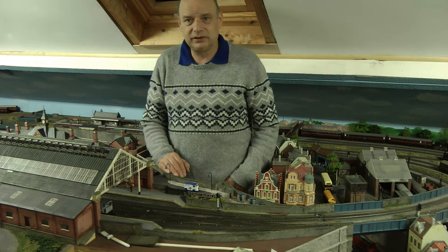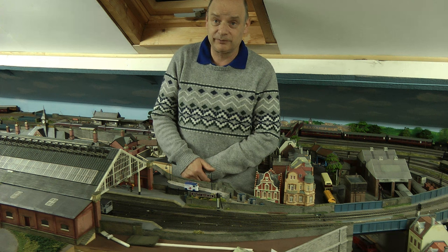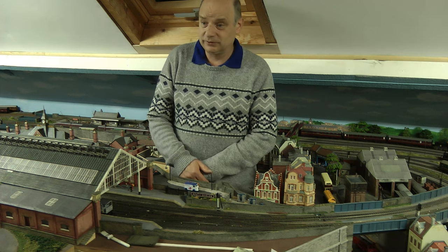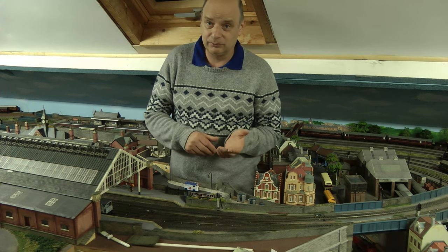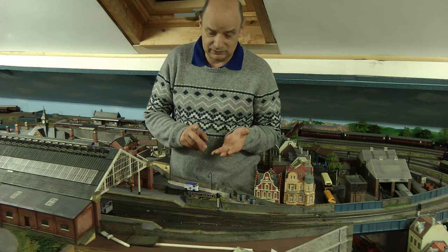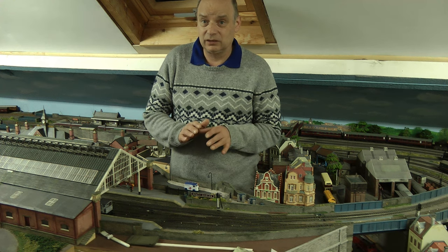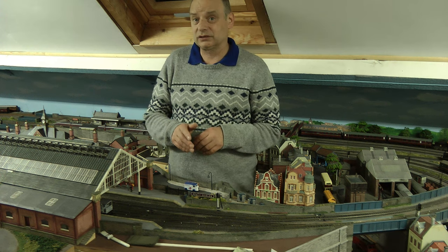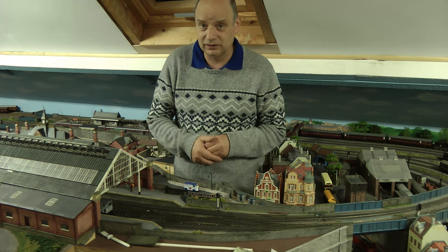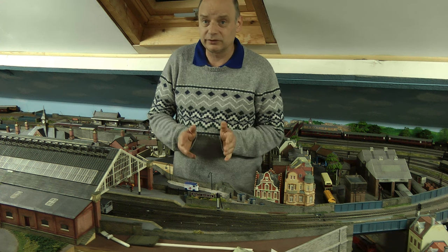Welcome back to Tony Northeastern. This is a rare occurrence seeing me in front of the camera. The reason why I'm doing it is just basically to thank everybody who's had input, who's had comments, and just basically giving me ideas over the past year on this layout. There's been lots of little interesting projects and I've enjoyed doing them.